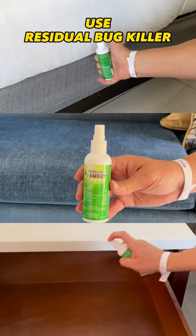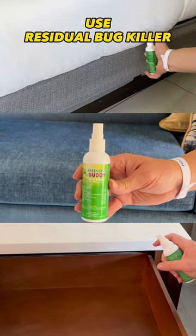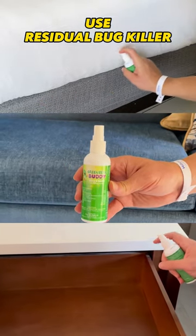We said, look, relax. What you're going to need to do is use this — it's a residual bug killer called Green Bean Buddy. What's going to happen is this residual, you can spray around your entire home. It will stick around so it will continue killing pests while you're away, while you're at work.